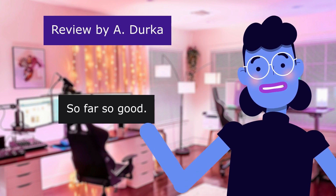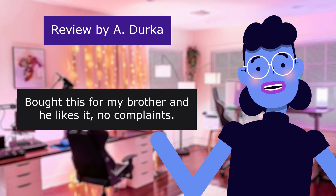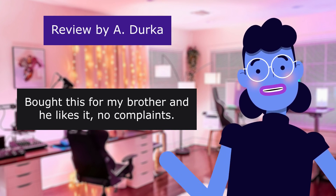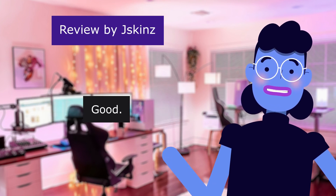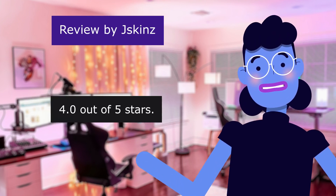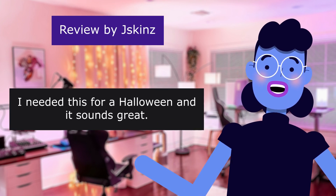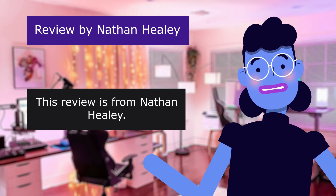So far so good. 4.0 out of 5 stars. Bought this for my brother and he likes it, no complaints. This review is from Skins. Good. 4.0 out of 5 stars. Perfect for under $20. I needed this for a Halloween and it sounds great.